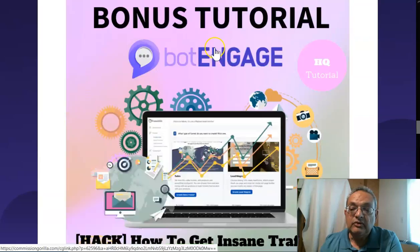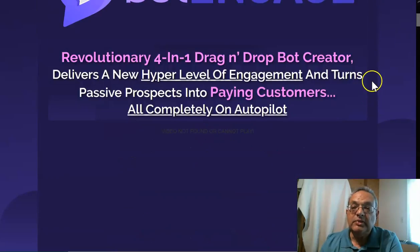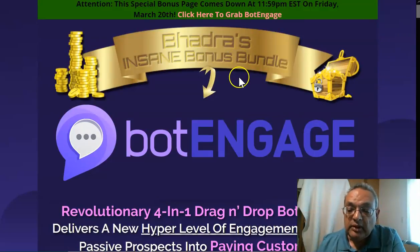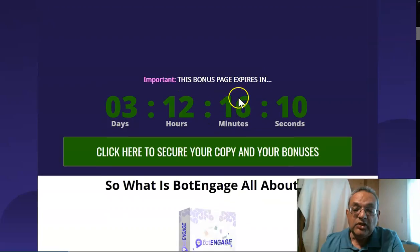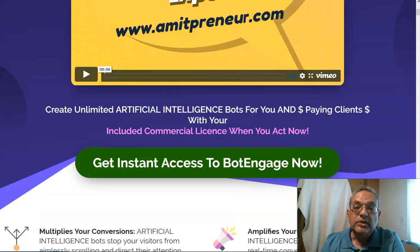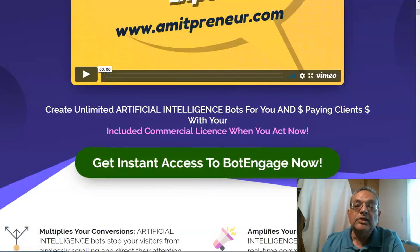If you decide you want it, you can always come back to our sales page — the link is below the video you're watching right now. Click on it, make sure you get it before the timer hits zero, click the green button, and you'll get instant access to Bot Engage.